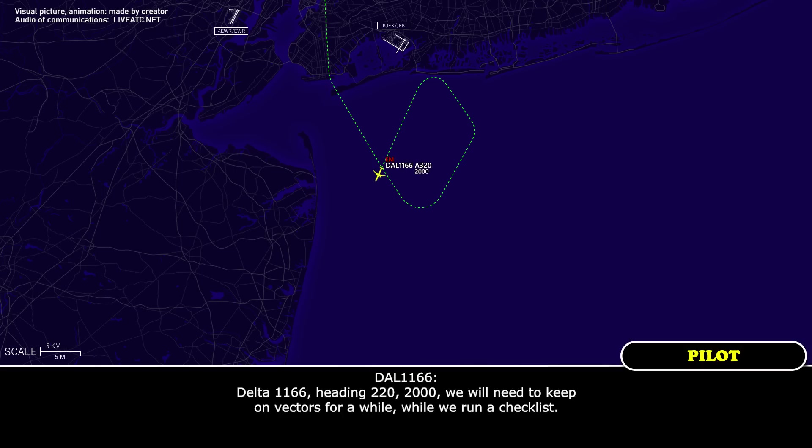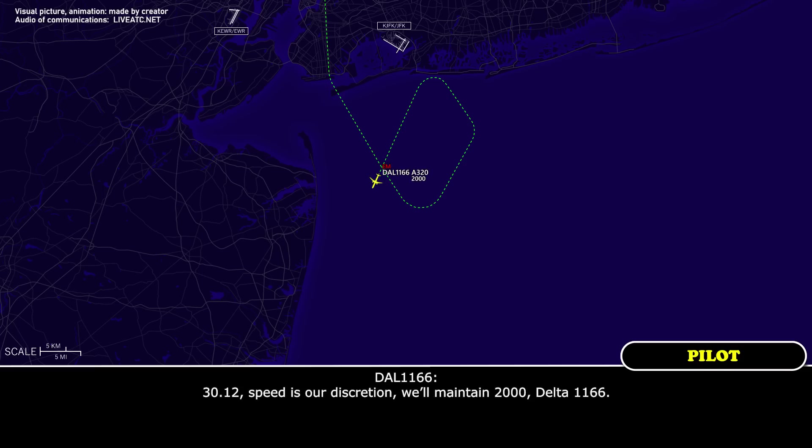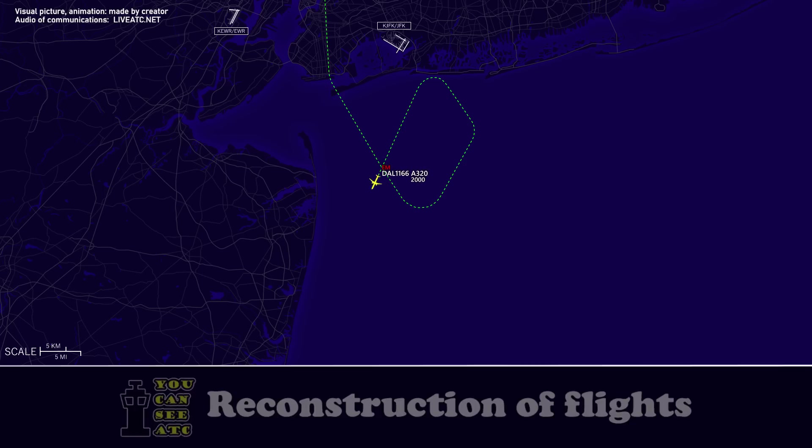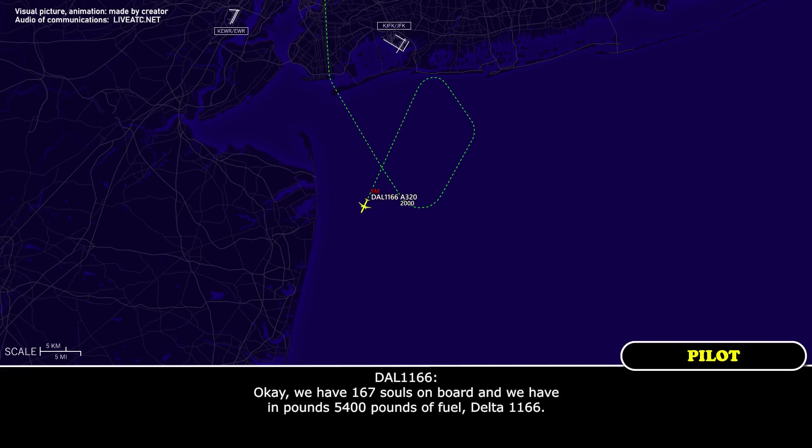Delta 1166, heading 220, 2,000. We will need to keep on vectors for a while while we run a checklist. Delta 1166, New York, welcome back. Altimeter 3012, speed at your discretion, maintain 2,000. 3012, speed discretion, will maintain 2,000, Delta 1166. Delta 1166, when you have a moment I'll need the fuel in pounds and souls on board. We have 167 souls on board and 5,400 pounds of fuel, Delta 1166.